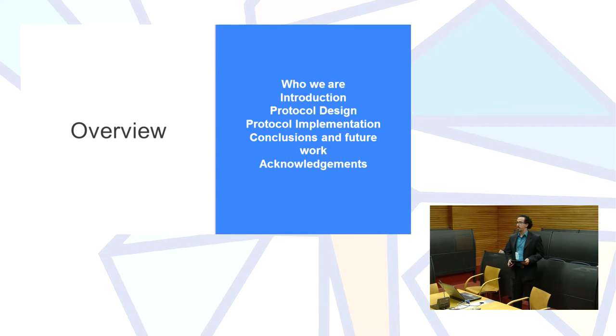The overview for this presentation is: we will present ourselves, then give an introduction, cover some important concepts to understand why we developed the protocol, explain how we designed and implemented it, and then share some conclusions.